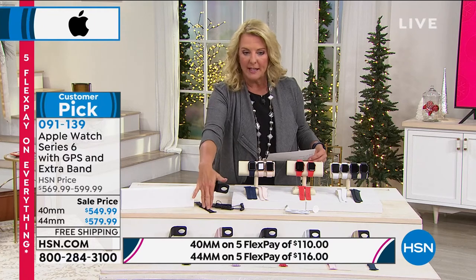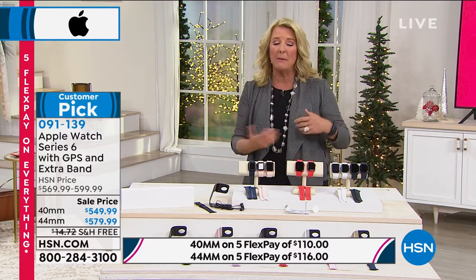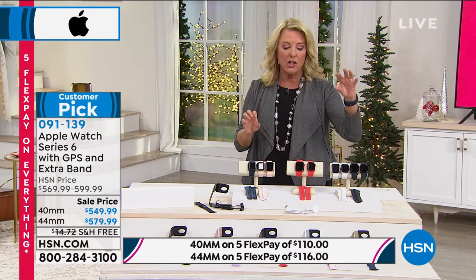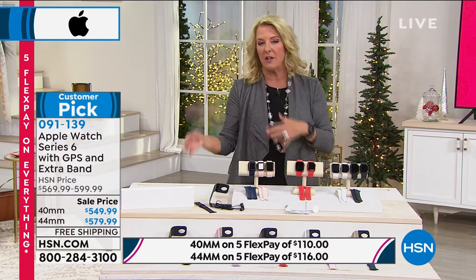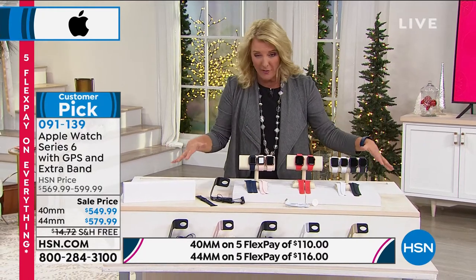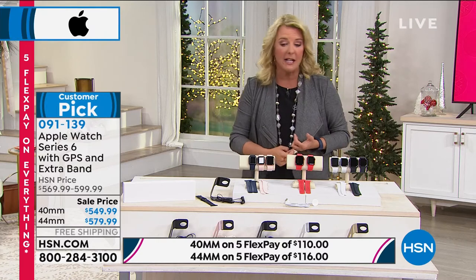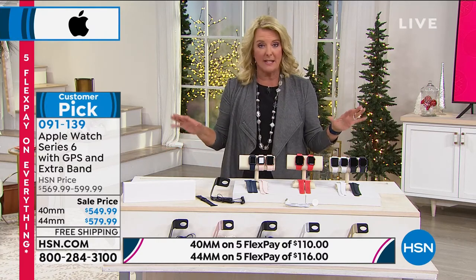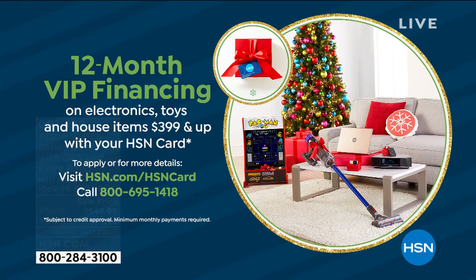Here's your stand and all the extra goodies and extra band. Go to hsn.com — it's clearer how to order. Start with the 40 millimeter, or if you can swing the 44 millimeter, it's much easier to read. Then choose what color watch and what extra band color. We've got FlexPay — five flex, free shipping tonight, completely exclusive configuration. No one else has this, not even the Apple Store. With VIP financing: 40 millimeter is 12 months at $45.83, and 44 millimeter is $48.33. Get your HSN VIP card out — you can get all these great Apple products without paying all at once.